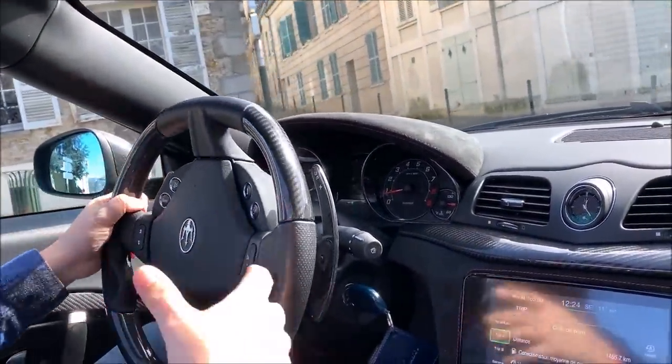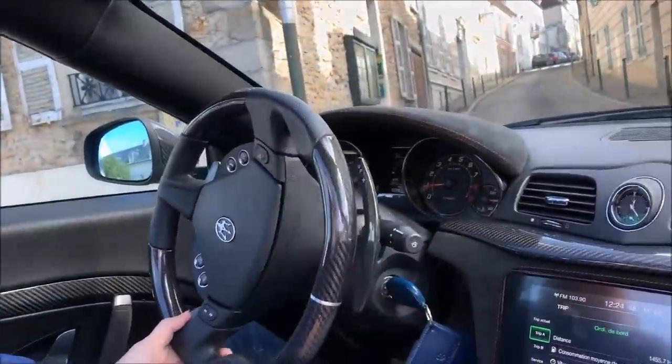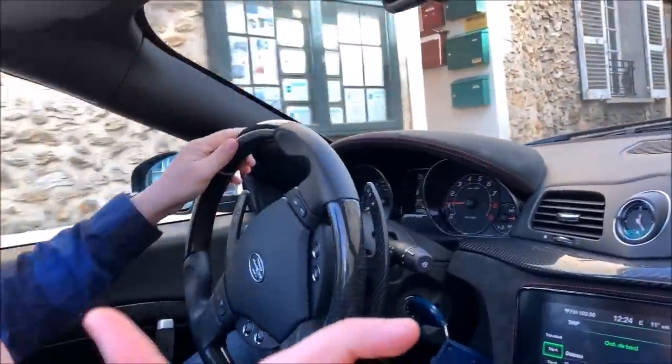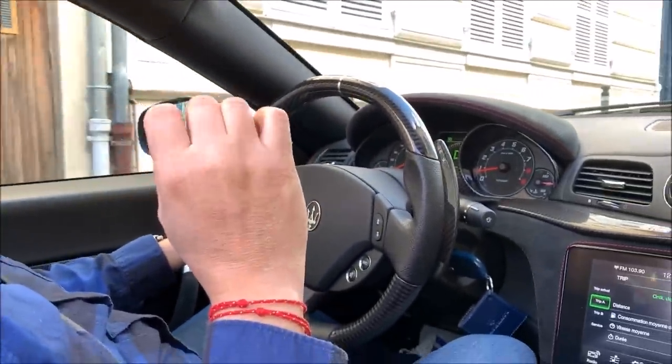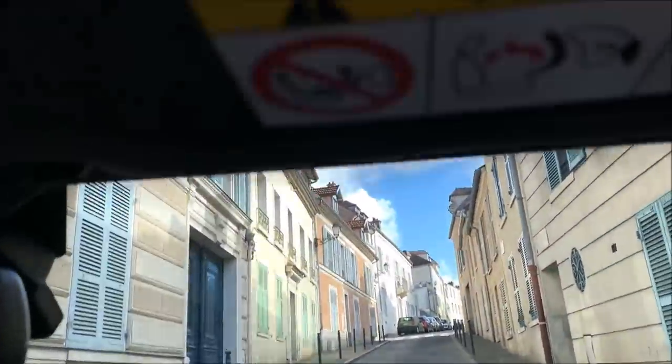On est même pas à 50 km/h, la voiture a toujours une impression de puissance et de vitesse même quand tu vas acheter ton pain. Elle a même pas un son, une symphonie ! Cette petite rue, en général ça résonne plutôt pas mal avec des bâtiments de chaque côté.